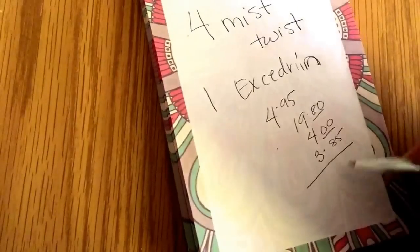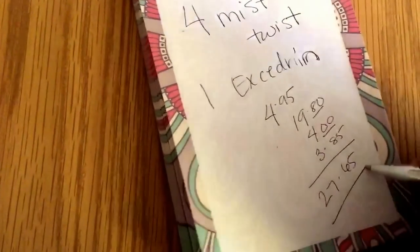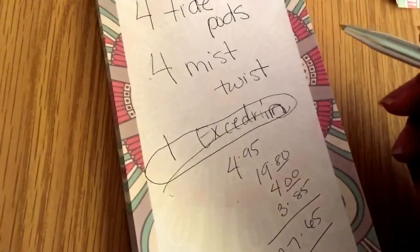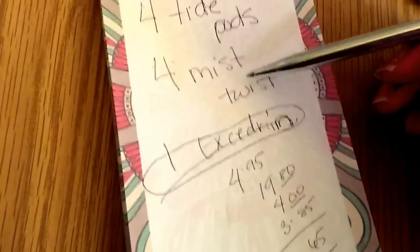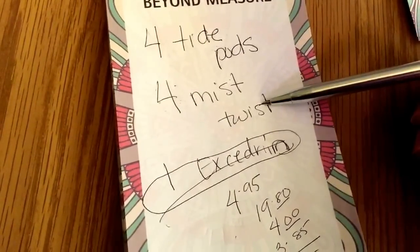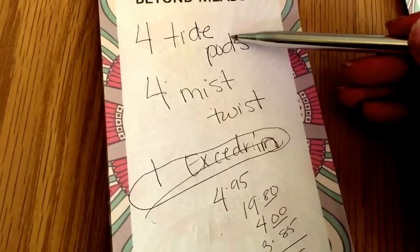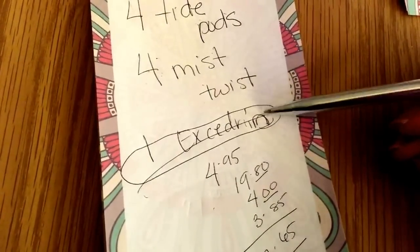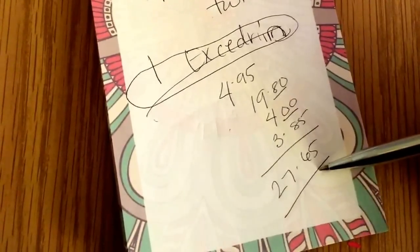Your total comes up to twenty-seven sixty-five. The Excedrin has a digital coupon, so you're gonna clip that to your phone number. The Mist Twist coupons came out on coupons.com — I got eight of those, so I'm going to use four in this transaction. The Tide Pods were IP coupons also, so I'm using four of those — one dollar off one dollar, because they're a dollar at my store, so those are going to be free. These are going to come up to one ninety-five, and the Excedrin has a three dollars off digital, so you're going to pay eighty-five cents for that.